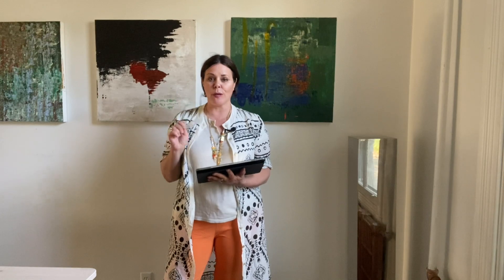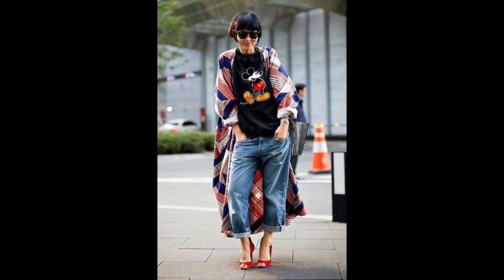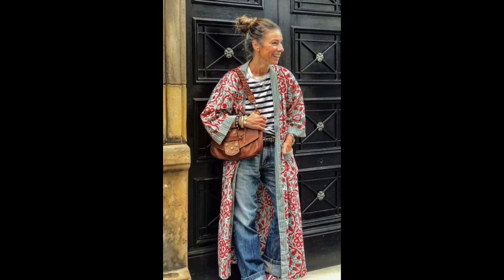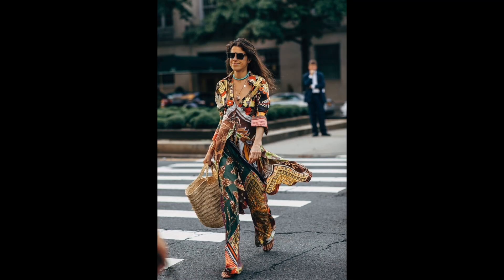I love the idea of doing print on print. This is where I think you can be really bold, really creative, have a lot of fun, even be a little bit cheeky. Looks great with a stripe, looks great with a print. The idea of graphic print pants styled with this graphic print tunic is great. Or you could do a print that's very similar in nature and it almost becomes a camouflage and slightly tricks the eye.